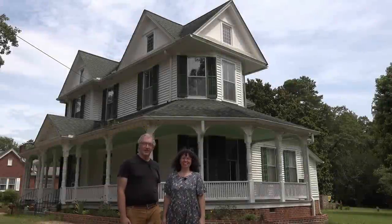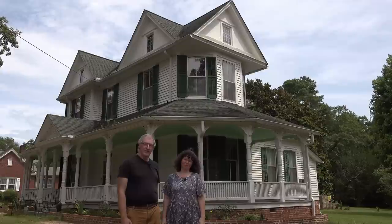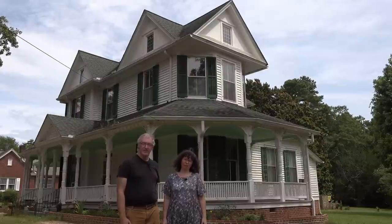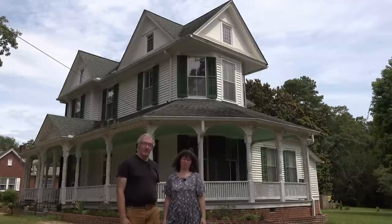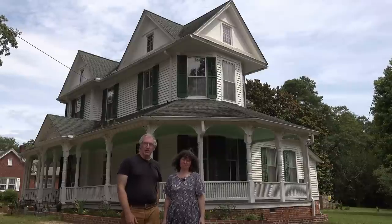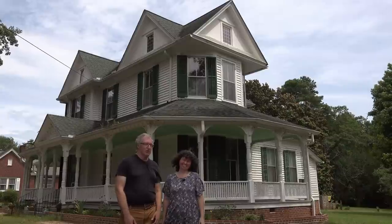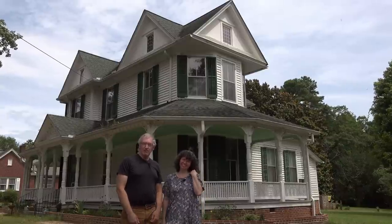Welcome back to 1834 Restoration House. In the summer of 2021, we bought this Victorian house. At the time, we didn't know that the same family owned this house for over 120 plus years until we came along. In this special and long overdue episode, we're finally going to reveal what the mystery structure was used for. But first, we need to talk about the house and the people who built it.